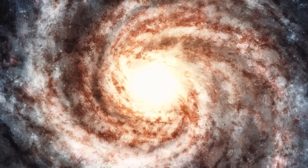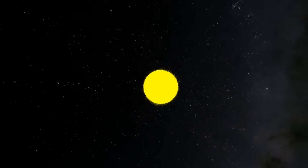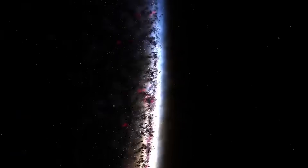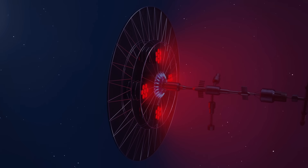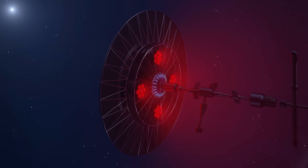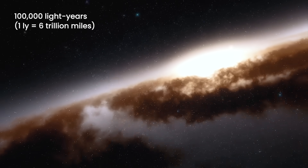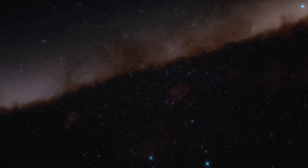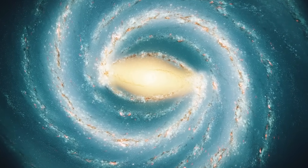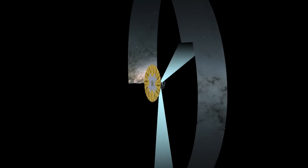Capturing a photo of the entire Milky Way might seem like a simple idea, but it's not. The problem is that we're inside the galaxy, trapped in its spiral arms with no way to step back and see the full picture. And even if we could send a spacecraft to the edge, the distance is mind-boggling. Our galaxy spans over 100,000 light-years, and it would take billions of years to travel to a point where we could snap a picture. Since capturing the entire Milky Way in a single photo is impossible, astronomers take a different approach — they map it piece by piece.